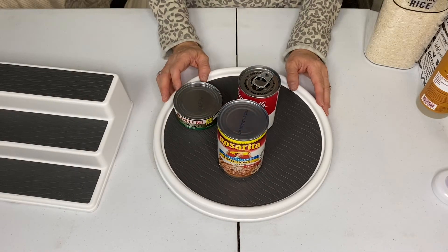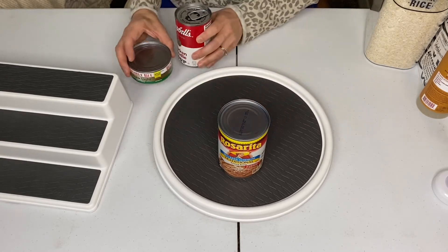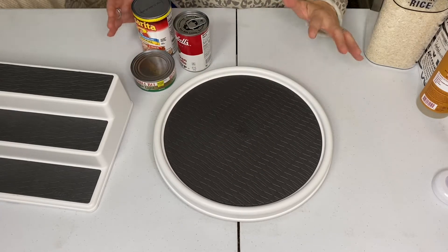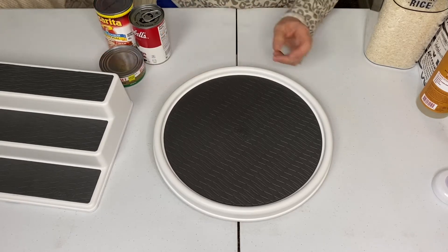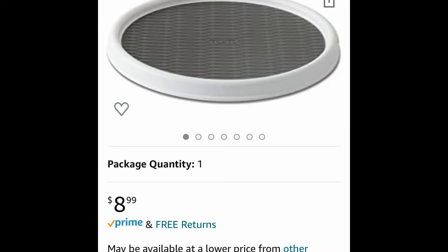In today's video, I'm going to be showing you some of my favorite items that I have purchased on Amazon that have really made my life so much easier. I just absolutely love to stay organized and be able to find items. So let's get started. This is a Lazy Susan, which is $8.99, and I love this item.